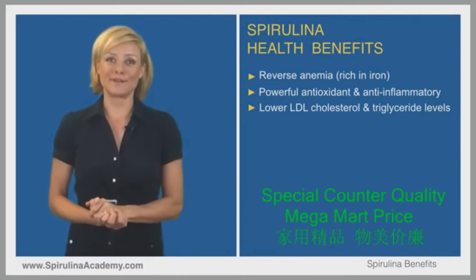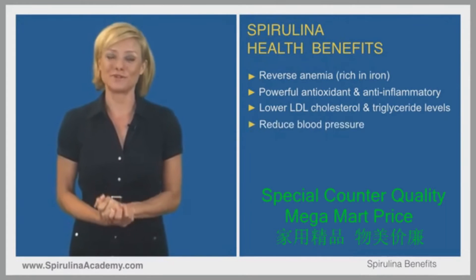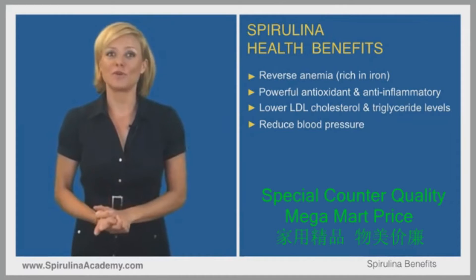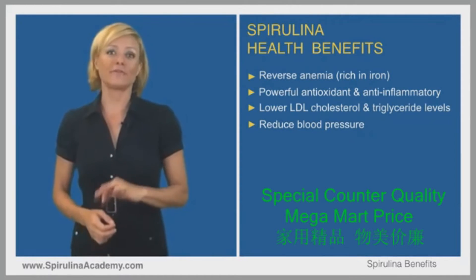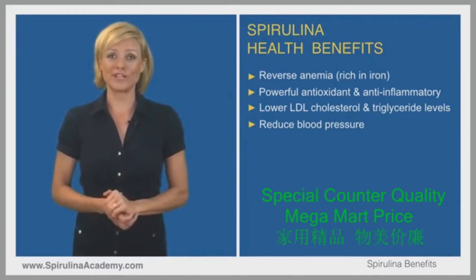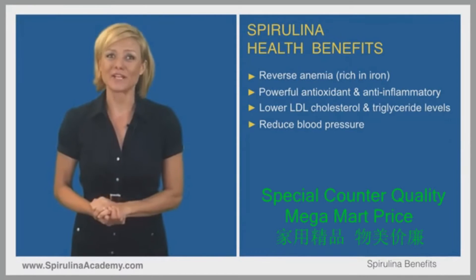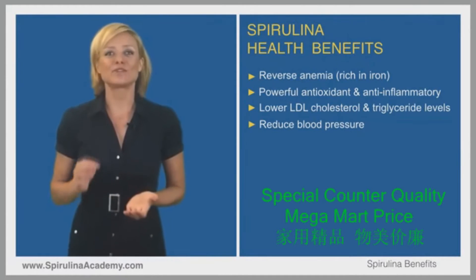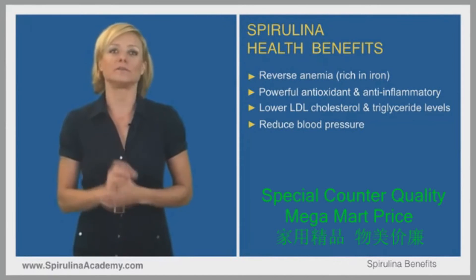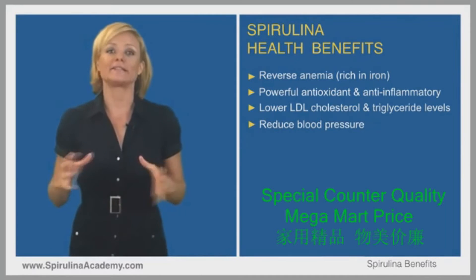Another great benefit is that spirulina has been shown to reduce blood pressure. Studies have shown that as little as 4.5g of spirulina per day was effective at reducing blood pressure, probably due to an increase in the production of nitric oxide — a molecule that helps blood vessels relax and dilate.